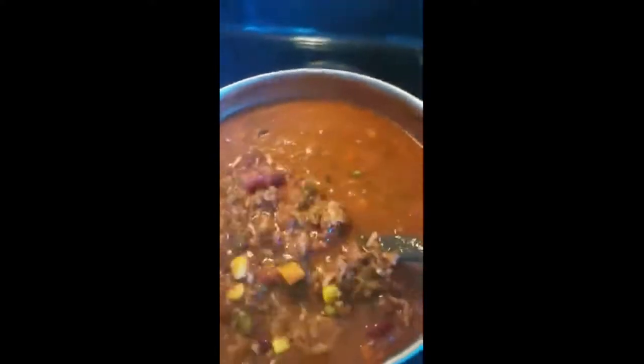Yummy delicious hamburger stew! Oh yeah baby!